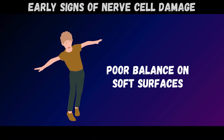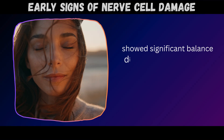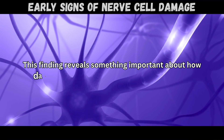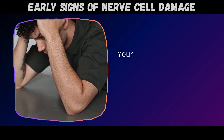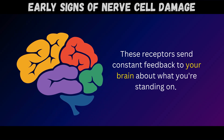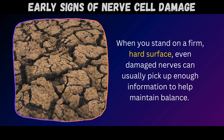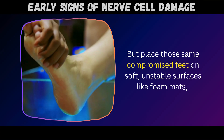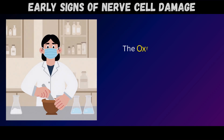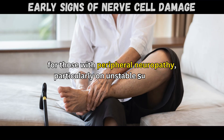Sign number eight: poor balance on soft surfaces. Research published in Brain from Oxford Academic found that people with peripheral neuropathy showed significant balance difficulties during testing, especially when standing on foam surfaces with eyes closed. Your feet contain thousands of sensory receptors that detect pressure, texture, and surface variations, sending constant feedback to your brain about what you're standing on. When you stand on a firm, hard surface, even damaged nerves can usually pick up enough information to help maintain balance. But place those same compromised feet on soft, unstable surfaces like foam mats, thick carpet, or sand, and the already weak nerve signals become almost useless. The Oxford study consistently found worse balance outcomes for those with peripheral neuropathy, particularly on unstable surfaces.